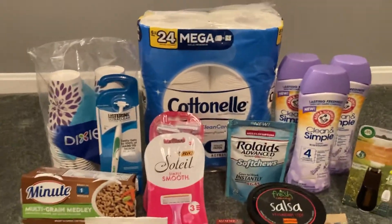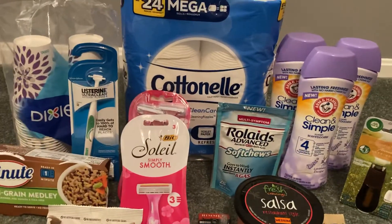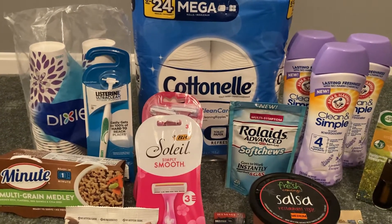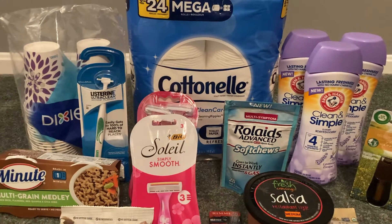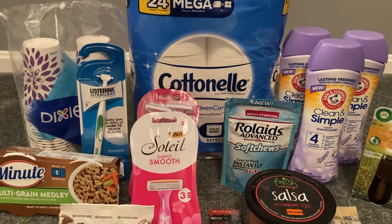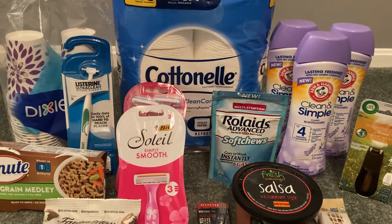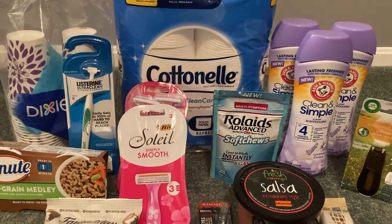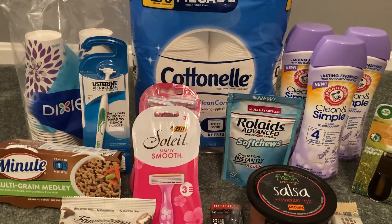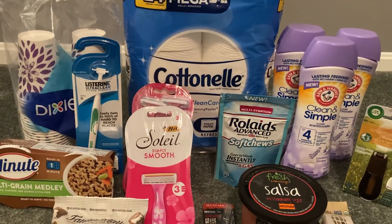My subtotal for all 15 items, including the Clean and Simple Scent Booster, was $44.20 plus tax. The Coupons app gave me $1 back. Swagbucks gave me $12 back. The Fetch Rewards app gave me a total of $4.86 back. And Ibotta gave me $24.19 back, and that includes that $5 weekend warrior bonus. So after all of my coupons and rebates, my final cost was $2.15 plus tax, or about $0.14 per item.